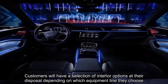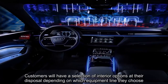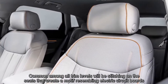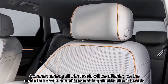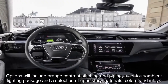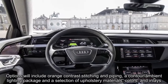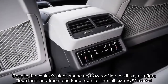Customers will have a selection of interior options at their disposal depending on which equipment line they choose. Common among all trim levels will be stitching on the seats that creates a motif resembling electric circuit boards. Options will include orange contrast stitching and piping, a contour ambient lighting package, and a selection of upholstery materials, colors, and inlays.